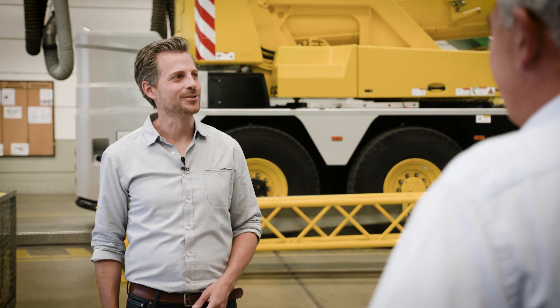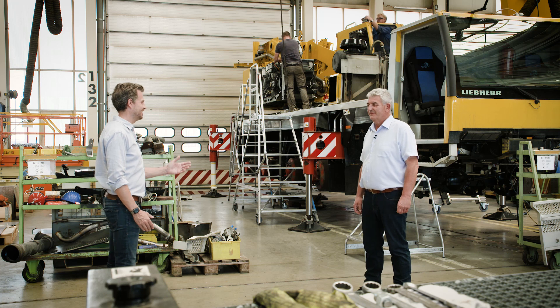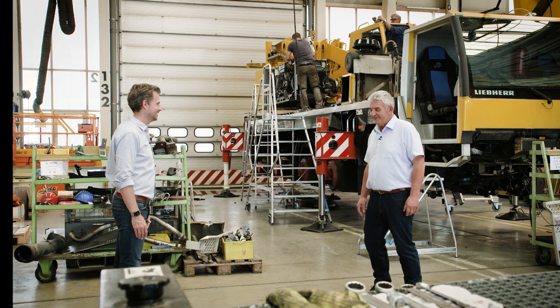And it's very impressive to see how an accident-damaged crane can be returned to peak condition. Thank you very much for your insights today, Stefan. Pleasure.